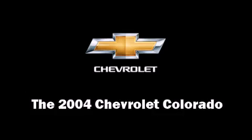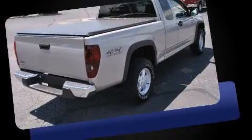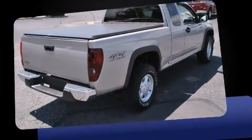You're going to love the 2004 Chevrolet Colorado. It features an automatic transmission, four-wheel drive, and a refined five-cylinder engine.